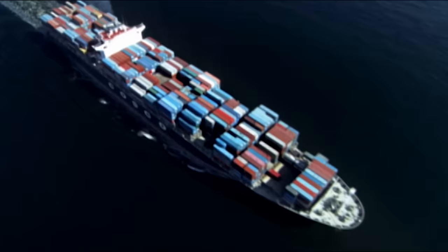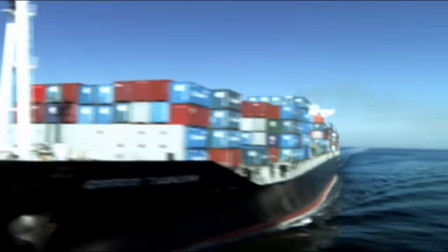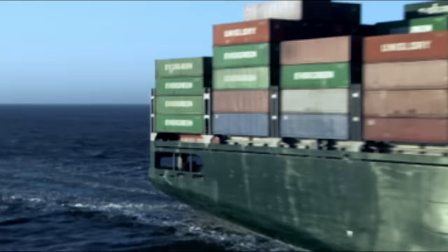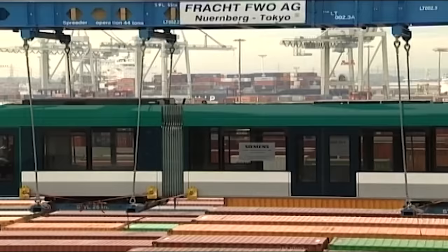These are the giants of the oceans. Be it cars, oil, hazardous goods, or containers, freighters transport all kinds of goods around the world. Without these floating giants, world trade would come to a halt. More than 7 billion tons of goods are transported by sea every year. Consequently, these steel giants are the most important means of transportation, ahead of both aircraft and trains.